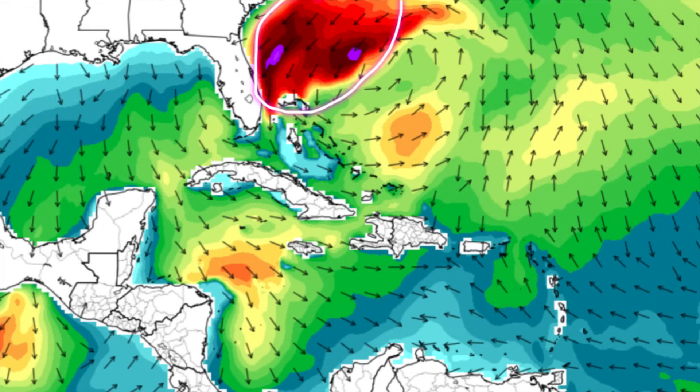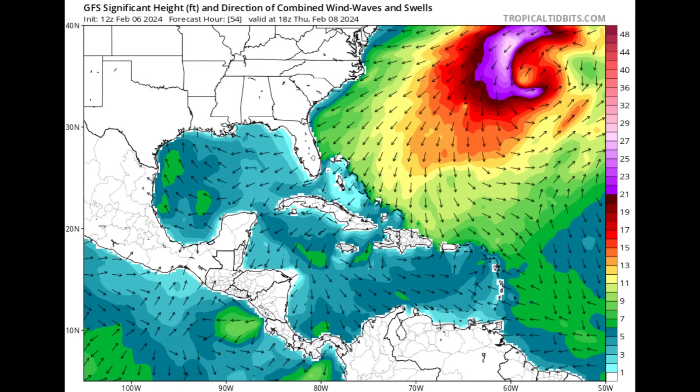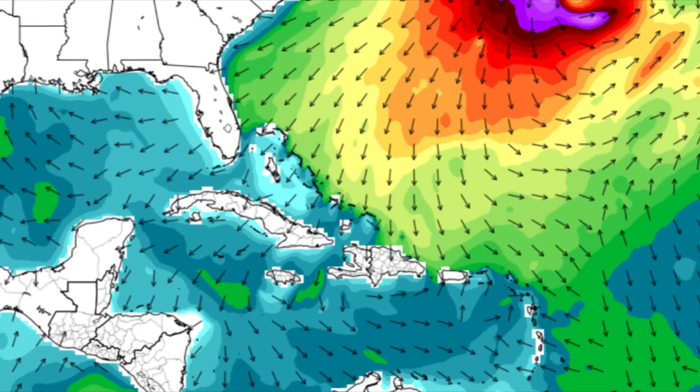As we head into later this week toward Thursday, things are definitely going to be improving across the Caribbean seas, down to around five or six feet at maximum. But just in the outermost parts of the Bahamian islands and parts of the northeastern Caribbean offshore in the Atlantic, there could still be some rough seas because that low pressure system is still in the neighborhood. Wave heights up to 15 feet or even higher are expected offshore Bermuda.